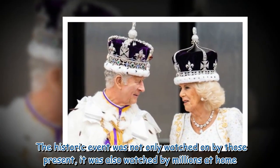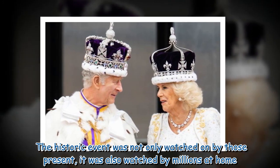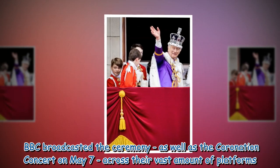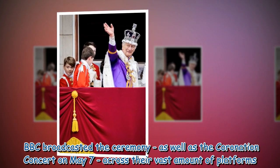The historic event was not only watched by those present, it was also watched by millions at home. The BBC broadcasted the ceremony, as well as the coronation concert on May 7, across their vast amount of platforms.